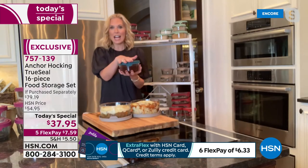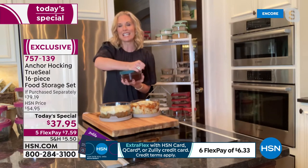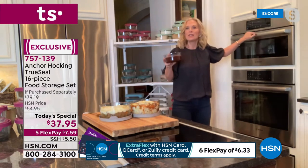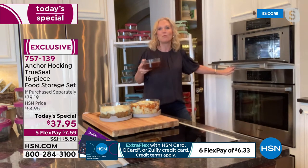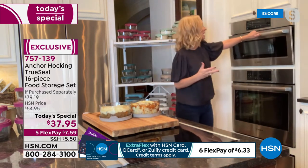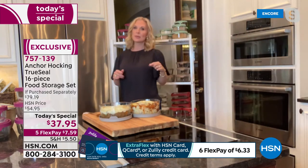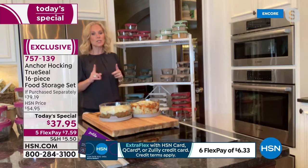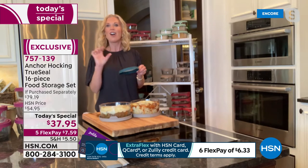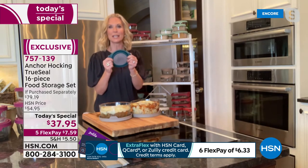Tracy: I made chocolate ganache earlier — just chocolate chips and cream — and I'm going to stick this in the microwave for 30 seconds. I love being able to make things ahead and warm them up when needed. And because it's glassware with the True Seal lid, I don't have to worry. Be careful — some stores carry Anchor Hocking glassware but without the True Seal lid, so make sure you're getting these True Seal lids.